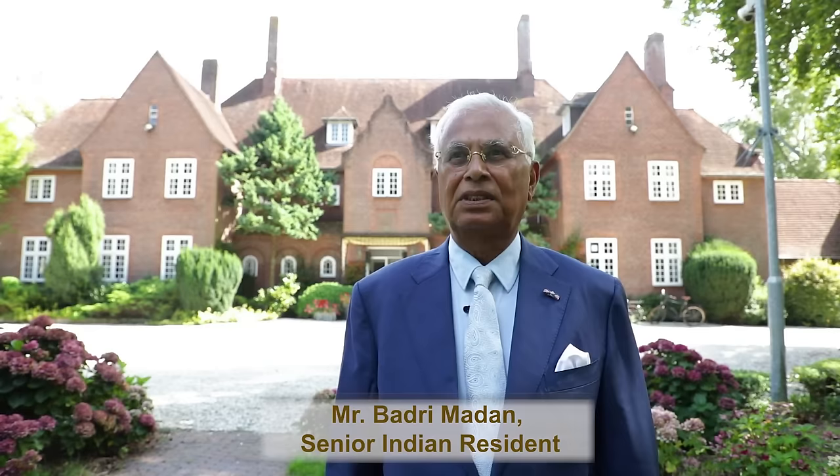Since 1968 I have been visiting this India House or Villa Meiland many times, and this is important not only historically but also in its grace and splendor — not only because it was made a monument since 2002, but also because it is a symbol of Indian culture and Dutch heritage.